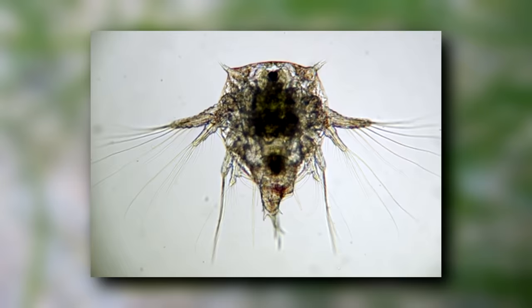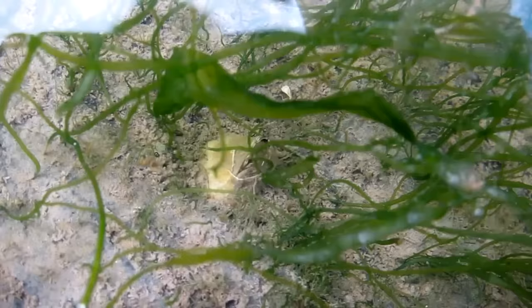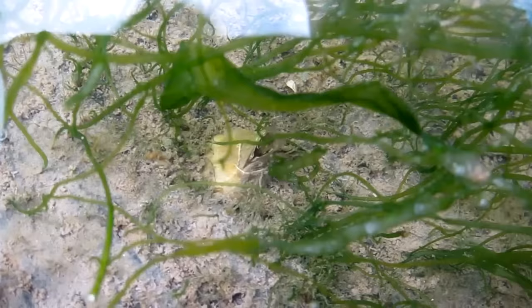Fertilized eggs are brooded in the barnacle's body and are then released into the water as free-swimming larvae. These larvae eat and grow until their final stage, at which point they stop eating and look for a place to settle down. This whole process takes about two weeks on average.